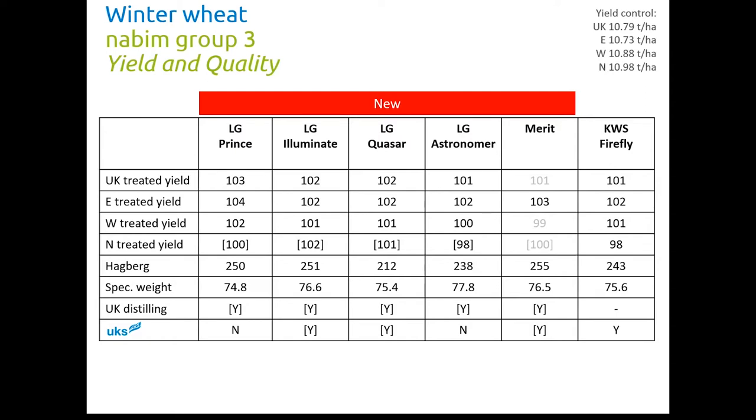LG Quasar looks very similar to LG Illuminate but doesn't have quite the quality — lower Hagberg and specific weight — and it doesn't have UK distilling and export potential. LG Astronomer is a little further back on yield, much more similar to Firefly except not so good in the North. Hagberg is good. Specific weight is very good at 77.8 and that will attract some growers. It has UK distilling potential but not export potential. Finally, Merit with its Eastern-only recommendation has a good Eastern yield ahead of Firefly and most new varieties, just behind Prince. It has a good Hagberg number, good specific weight, and both UK distilling and export potential.